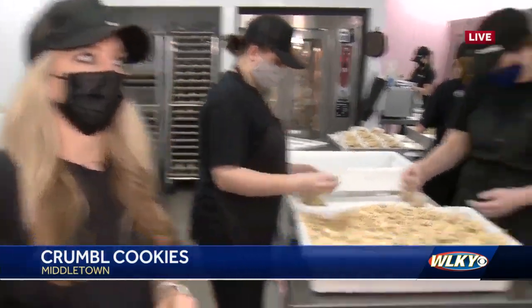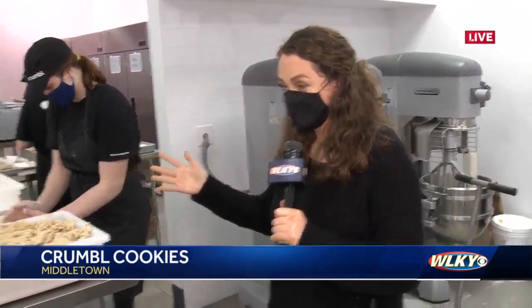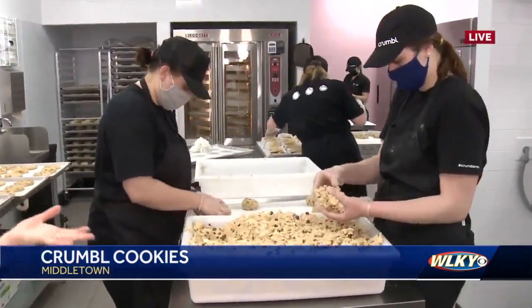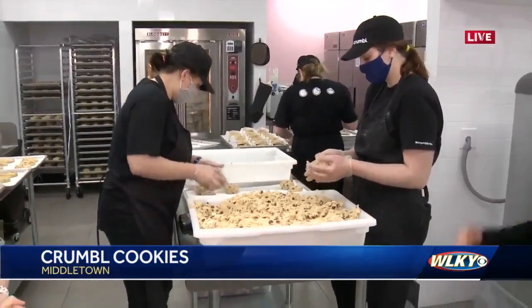As for how many cookies they might sell today — yesterday was a really busy day, coming in somewhere around 3,000 cookies. They're hoping to surpass that today. It looks like Bailey and Mackenzie are going to be balling dough all day long.